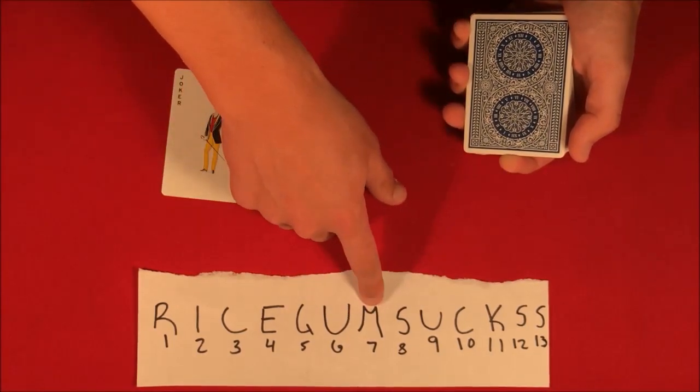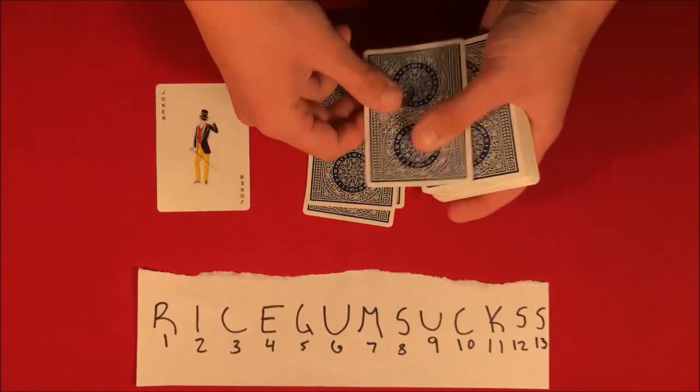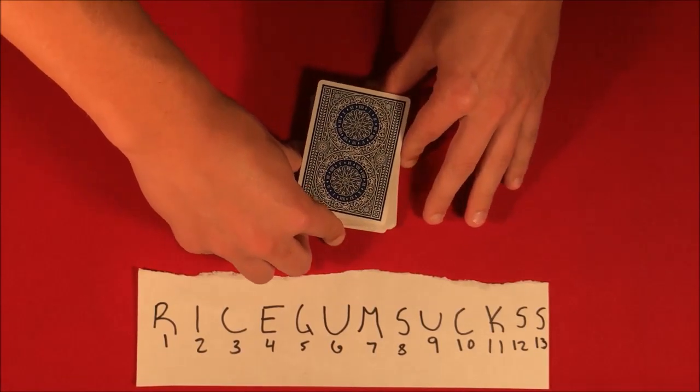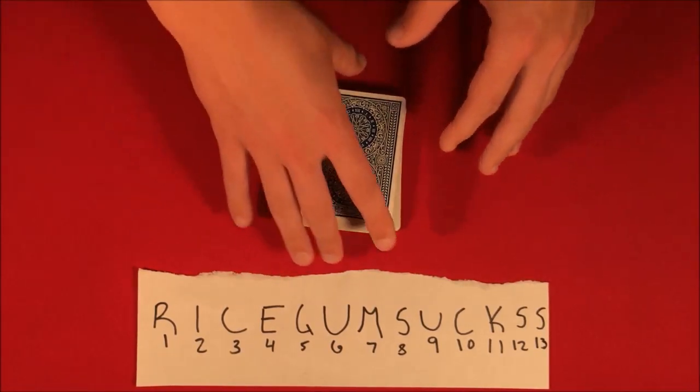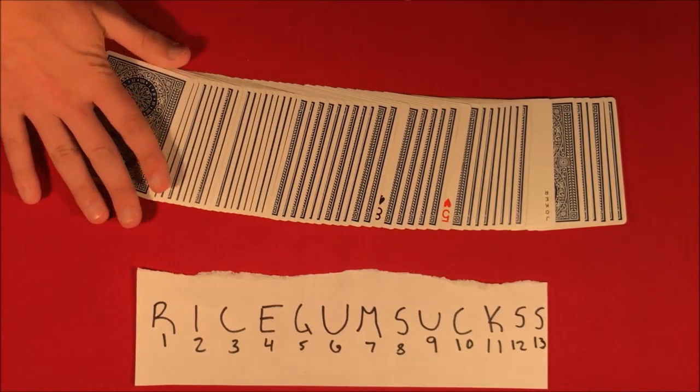Now the way the Joker works is you can pick any number one through ten. It's kind of the same amount of choice as before, but this time you make it up yourself. Let's say we make it a seven. We have the Joker at seven, so we go to eight: S, U, C, K, S — and just like that we leave the Joker in the middle of the deck.